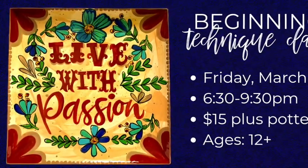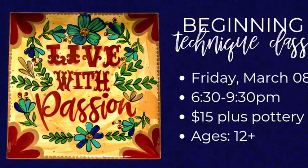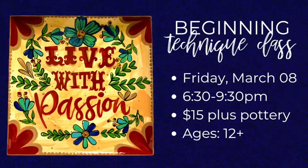This platter is great for serving or can be hung on a wall or displayed in a stand, and it even makes a meaningful gift that will serve as a daily reminder to live with passion.